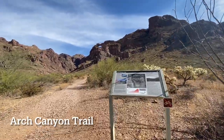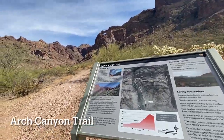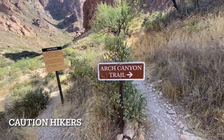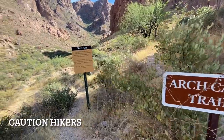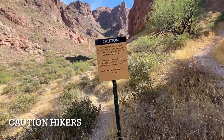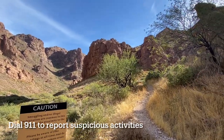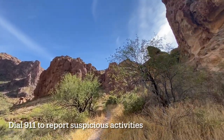Starting from the Arch Canyon trailhead, head into the canyon on a well-beaten trail until you get to a sign warning of illegal immigration and smuggling. Please be aware of your surroundings at all times and do not travel alone in remote areas. Dial 911 to report suspicious activity.